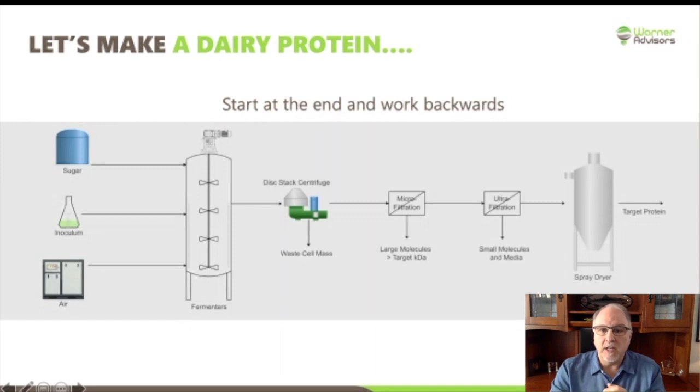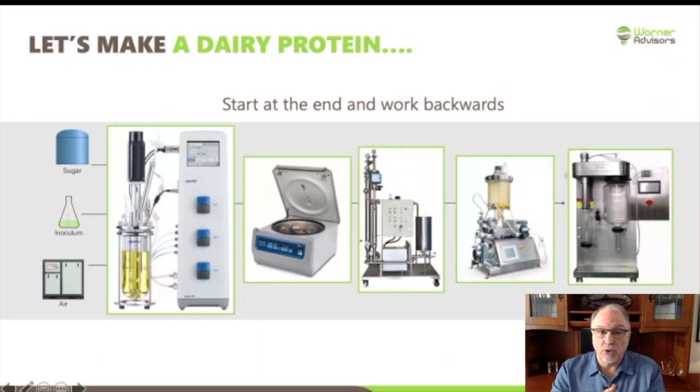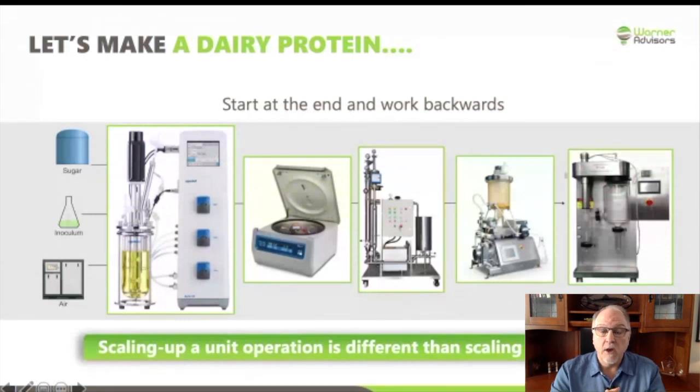What you'll see are the representative bench-scale technologies that correspond to those commercial scales. The first is a five or ten liter benchtop fermenter — you ultimately need to get that to hundreds of thousands of liters of fermentation. The same applies for each of the other steps. What's important for each of these is to get a benchtop or pilot unit operation that as clearly as possible represents what you're trying to do at commercial scale. Secondarily — and you'll see this along the bottom — it's important to understand that scaling an individual unit operation (fermentation, filtration, drying) is different than scaling an entire process. What may help optimize an individual unit operation is not always best for the overall process. Assuming ultimate product quality and cost are your goals, it's more important to focus on scaling the overall process than the individual unit operation.